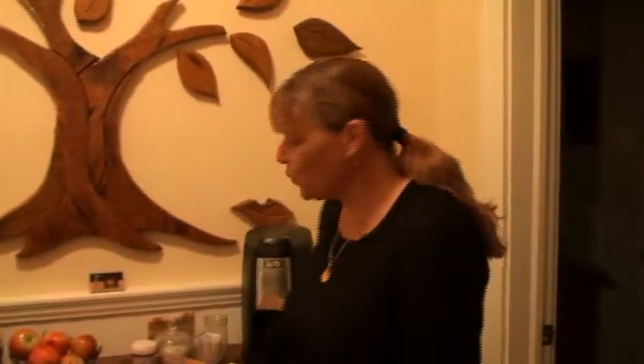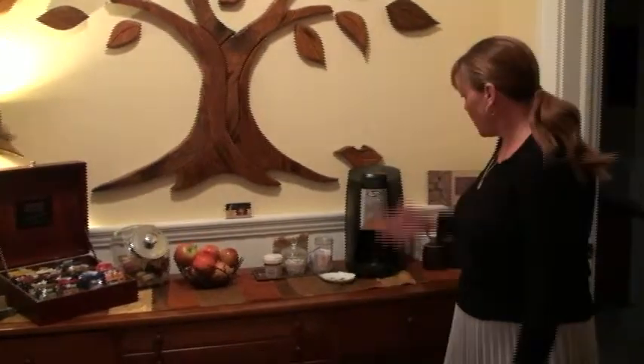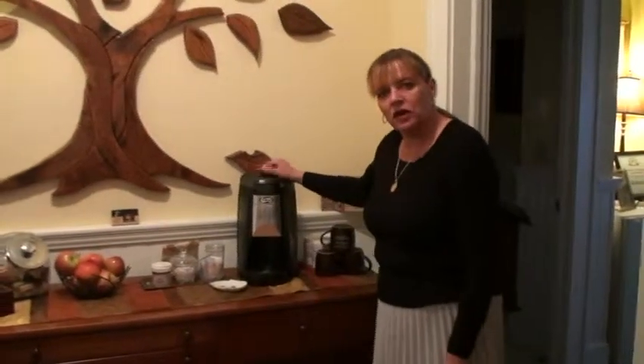We keep a 24-hour social table for our guests — we have coffee and tea, snacks, and fresh fruit available around the clock. We also keep a fully stocked refrigerator with sodas, water, and cream for the coffee, and if you'd like to throw anything in there you're more than welcome.